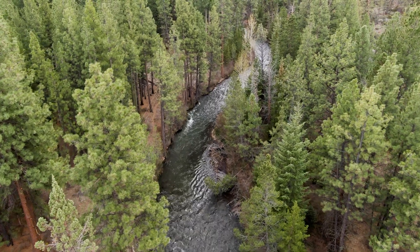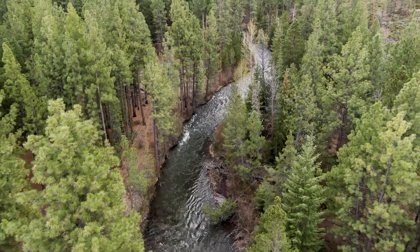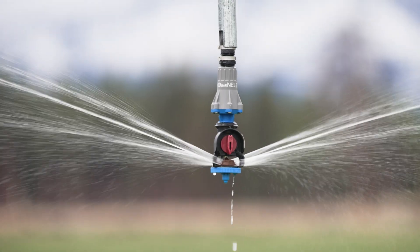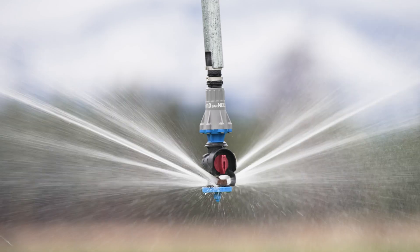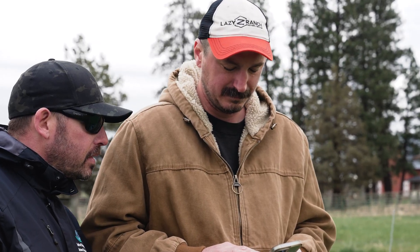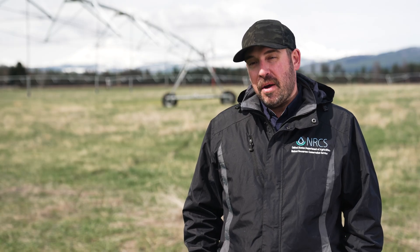Here in the West, water is a very precious commodity. It's the lifeblood for all our agricultural operations. So every drop counts. As we become more efficient with our irrigation systems and our delivery systems to the water users, they're able to harness every drop out there.